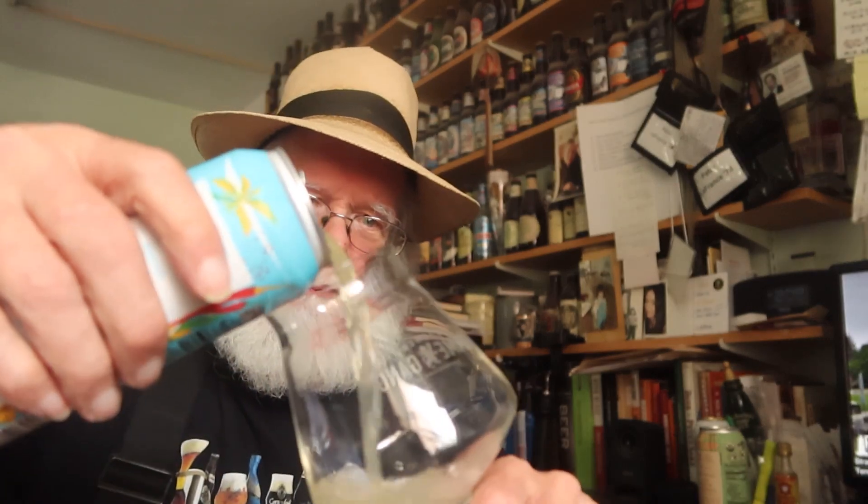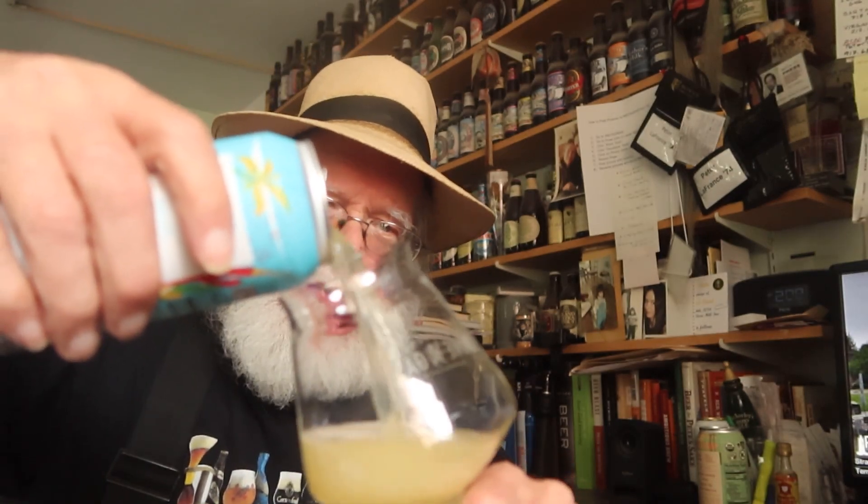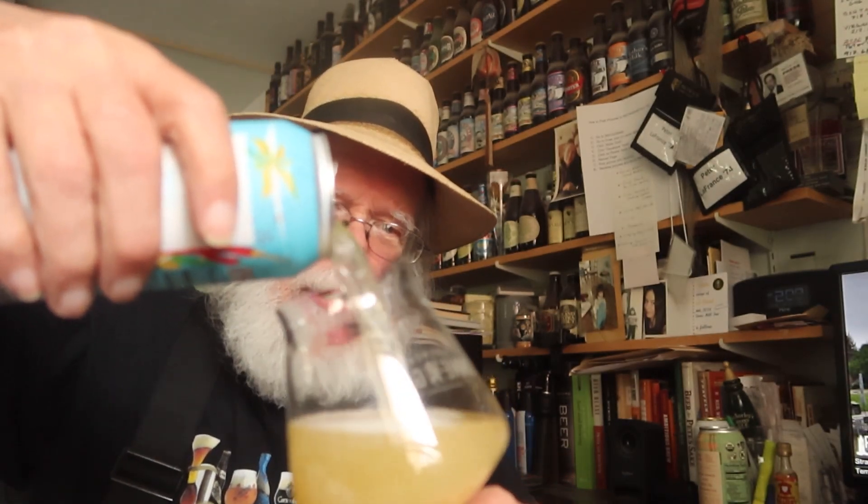What am I looking forward to? Well, I'm looking forward to a tropical slushy — how about that! Let's crack it open and see if it meets expectations. Tropical slushy — and that's healthy for me? I don't know about healthy, it's got alcohol and all those other good things. All right, here we go. Wow, I can smell the pineapple from here!